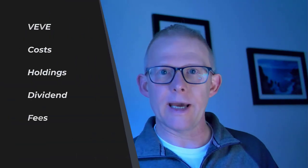In this video, we'll take a quick whistle-stop tour through that ETF, have a quick look at what it would cost to buy today, what are some of the holdings, does it pay a dividend, and what might the fees be to actually hold that.